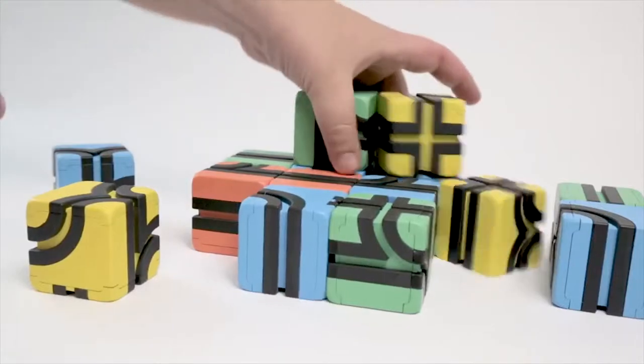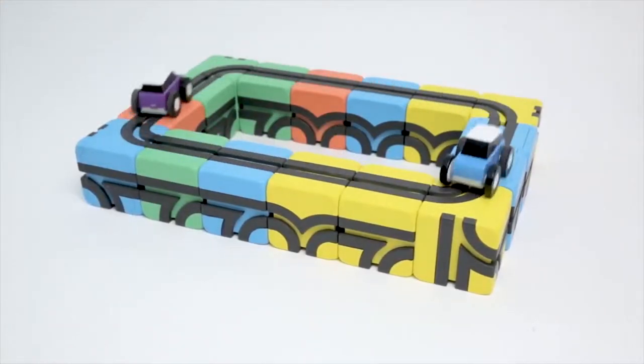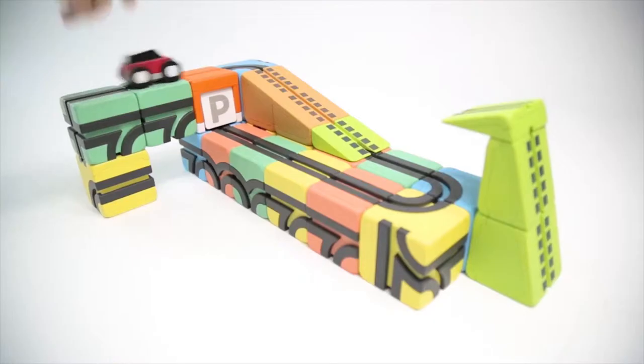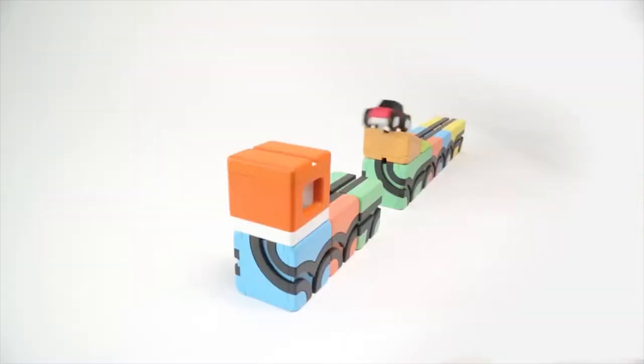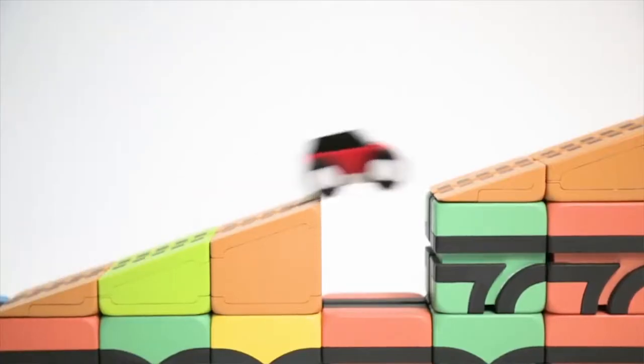Now they're playing together, which is so beautiful to see. The blocks simply click together magnetically without having to be forced together, which is perfect for both of them. The only obstacle now is their imagination, which does not seem to be an issue.